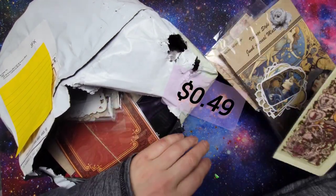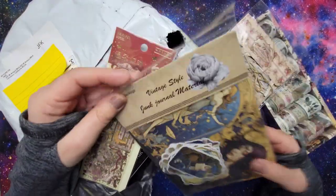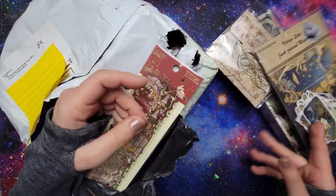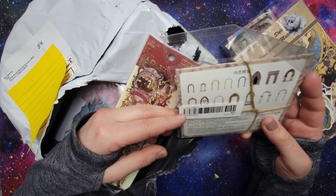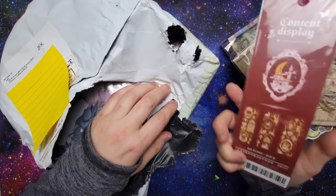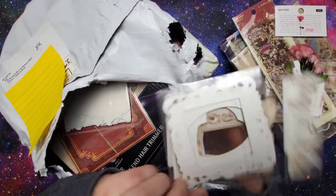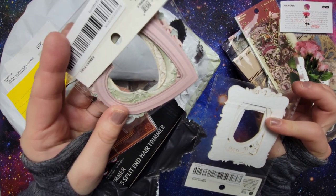Next up is vintage style junk journal materials — I thought this was really pretty, though I do think it's probably AI generated images. What is this? 'City of Romance' — oh I think these are little doorways. Then some stickers. A lot of the stuff I got came from the Mr. Paper shop, I think that's the majority of things that I picked up. Some stickers, more stickers, some flower stickers, and some picture frame stickers — or they might just be picture frames you have to glue on.